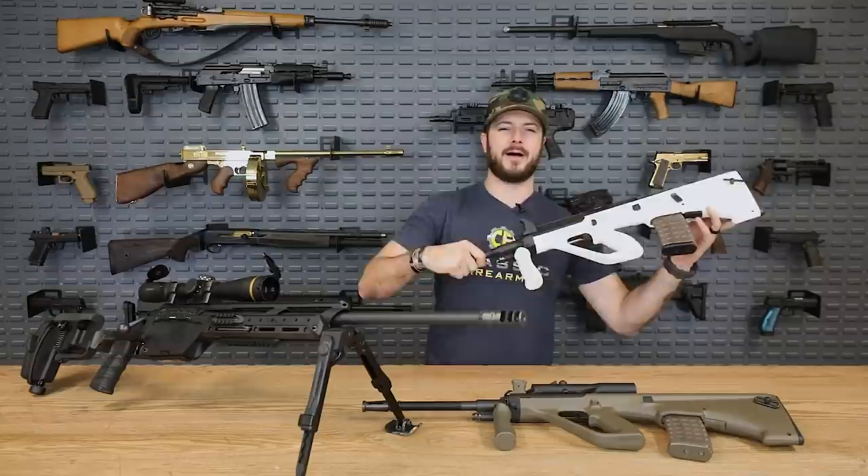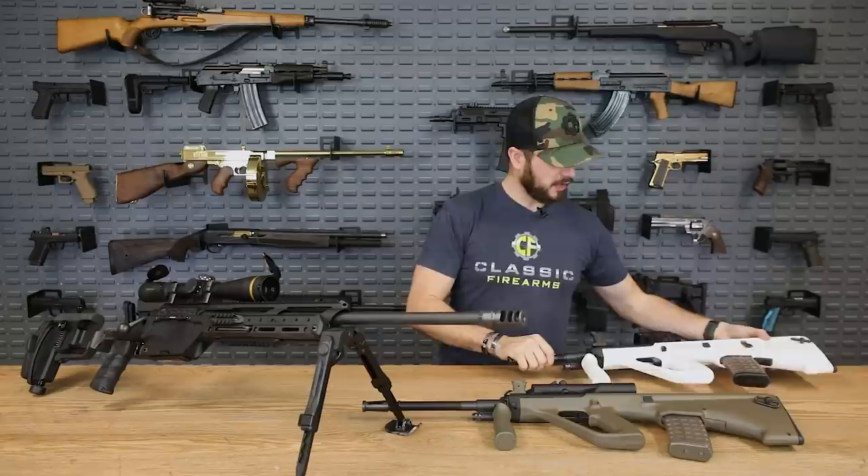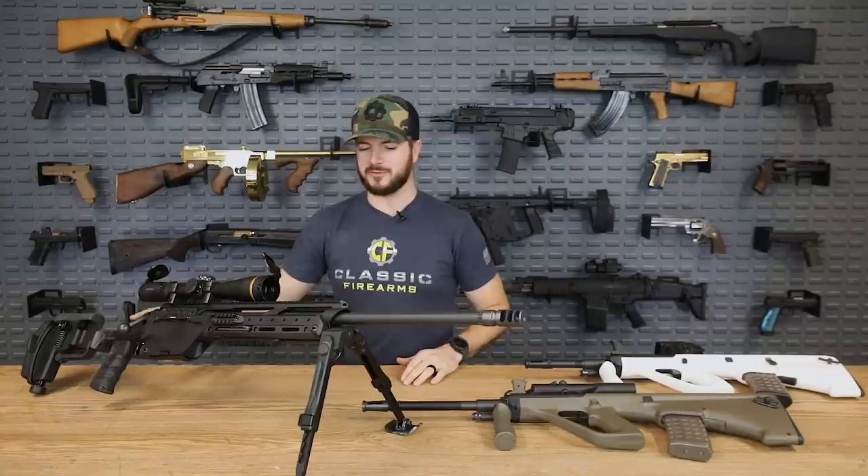Hey everybody, Clint here with Classic Firearms coming at you guys today with another manufacturer spotlight, and this time it's on the company no other than Steyr. And yes, this is the same company that makes the very popular and famous cool-looking bullpup, the Steyr AUG. Also the same company whose super high-end bolt rifle we're giving away, which we'll talk about in just a moment. But let's go ahead and hop into a little bit of history about Steyr and their beginnings.